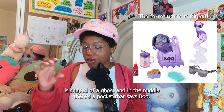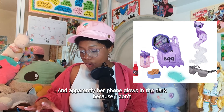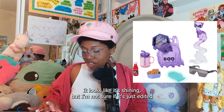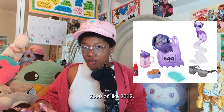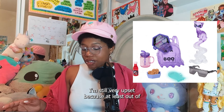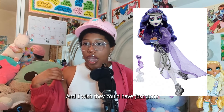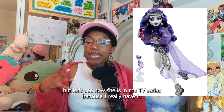The backpack she has is shaped like a ghost, and in the middle there's a pocket that says 'boo.' That's cute, and it's also see-through — most of the things she has are see-through. Apparently her phone glows in the dark, which is really cool. And her sunglasses are very early 2000s or like 2012 — very chunky and thick, with chains around the top. I think it's cool. Overall, her outfit is very simple and the colors are very simple. I wish they could have gone a little further with the details on the outfit, but overall the doll is really cute. Let's see how she is in the TV series.